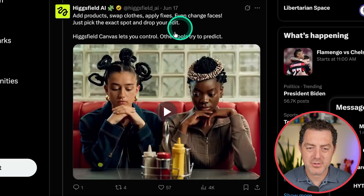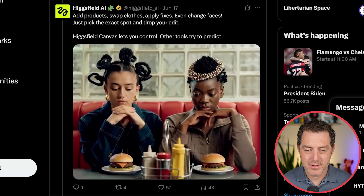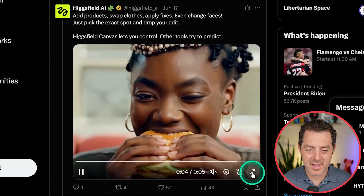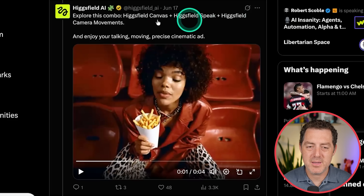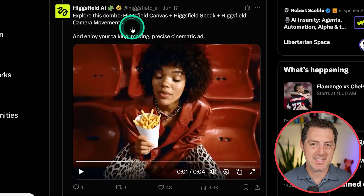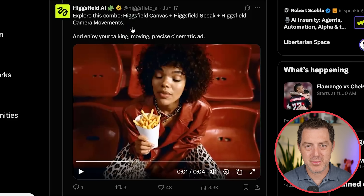Here's another one — explore the combo of Canvas, Speak, plus camera movements. And I guess that's how it goes from editing the image to actually having a video. So check it out at higgsfield.ai.